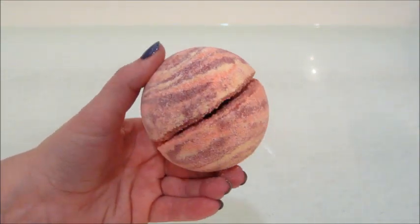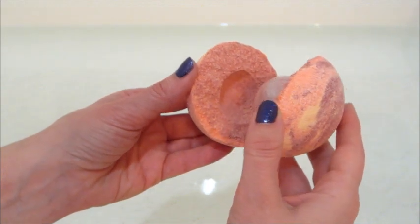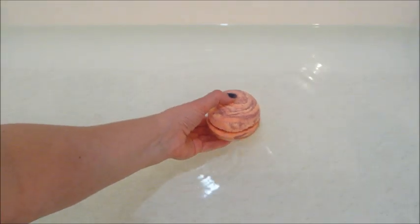Hi guys, welcome back to my channel. Today I have a demo from the mulled wine bath bomb from Charmed Aroma. It appeared that it was intact, but when I unwrapped it, it completely broke in half. I just stuck it back together and it kind of held on for a little while, just a couple of seconds.